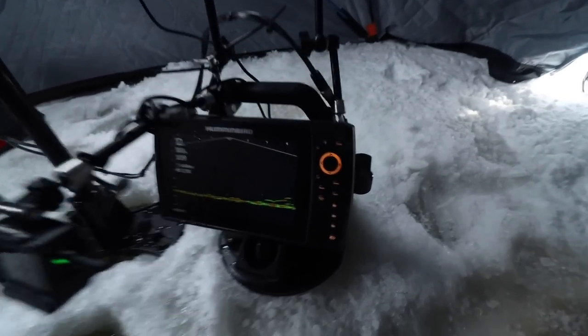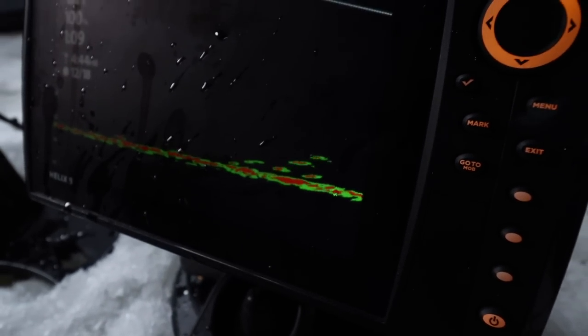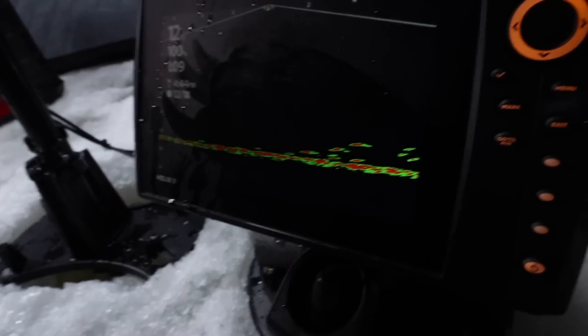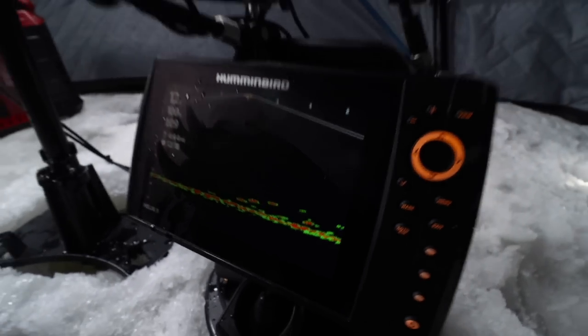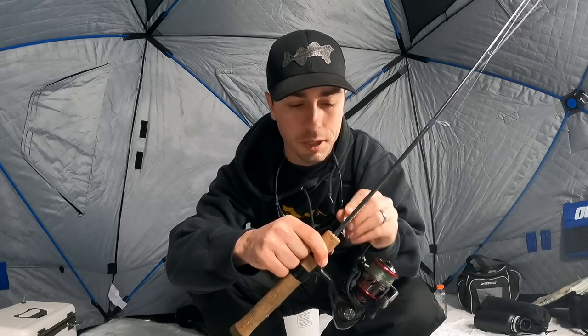I just dropped down the MegaLive — you guys get some cool views with it — and right as I put that down there, a big giant school of perch came through. I'm going to walk you through some of the stuff that Cody likes to do out here, and we'll talk to Cody in a little bit. For now I'm just going to get my bait down and see if I can catch some of those big giant jumbo perch.